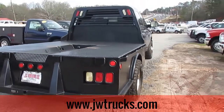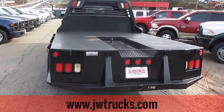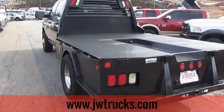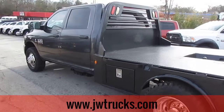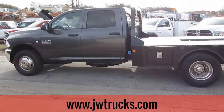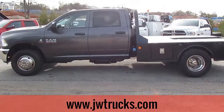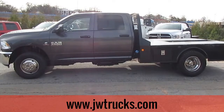If you'd like to check out this great Ram, come on down to 5000 Nelson Brogdon Boulevard in Sugar Hill, Georgia. You can always get us on our website, jwtrucks.com. Fill out a credit app, see our massive inventory. Give us a phone call at 678-714-0008. No matter how you find us, get to JW Truck Sales where you'll get a great truck at a great price.